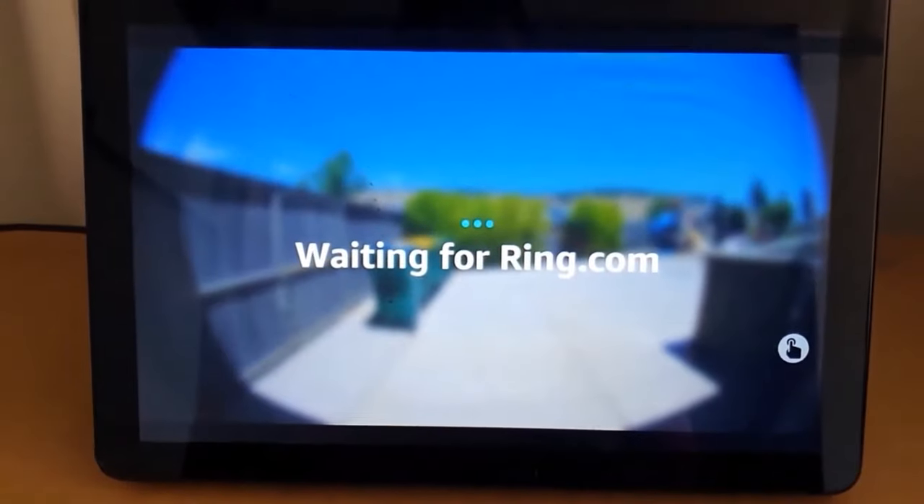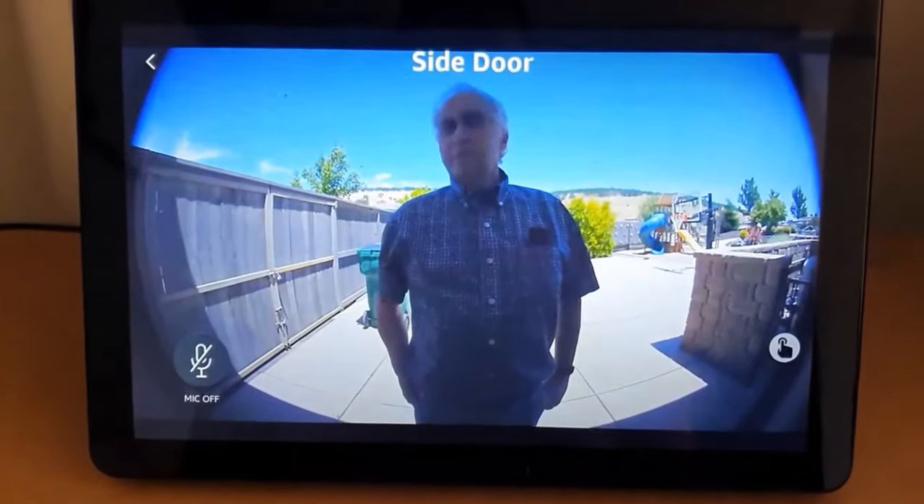How many of you have sat there and hoped that your video doorbell would just automatically show up on a smart display? Well today I'm going to show you how your Ring video doorbell can do just that on your Echo Show or your Echo Spot.